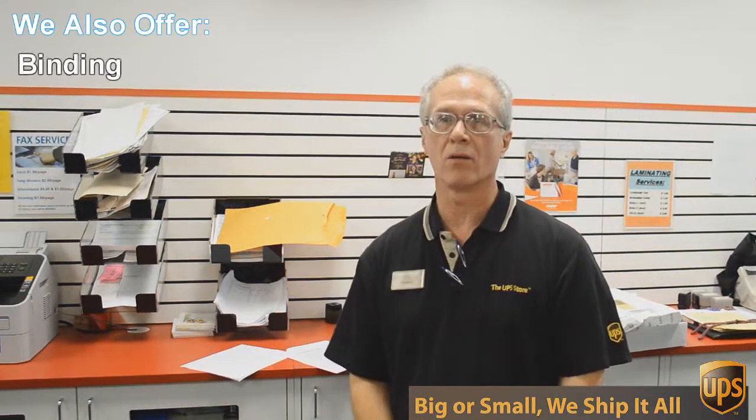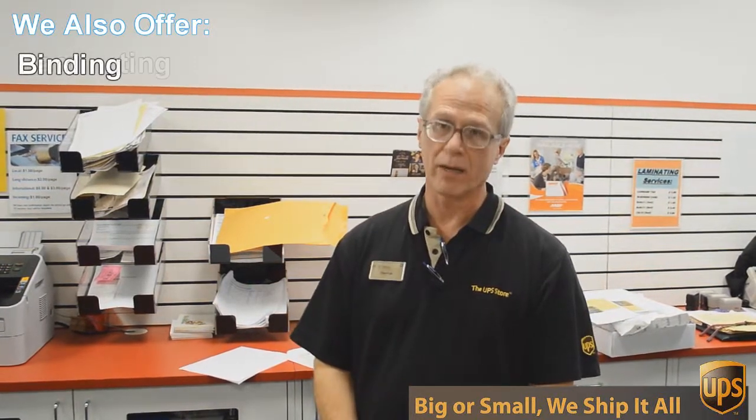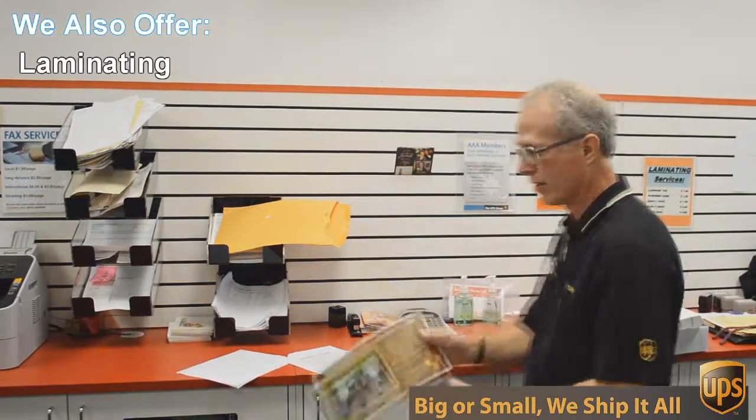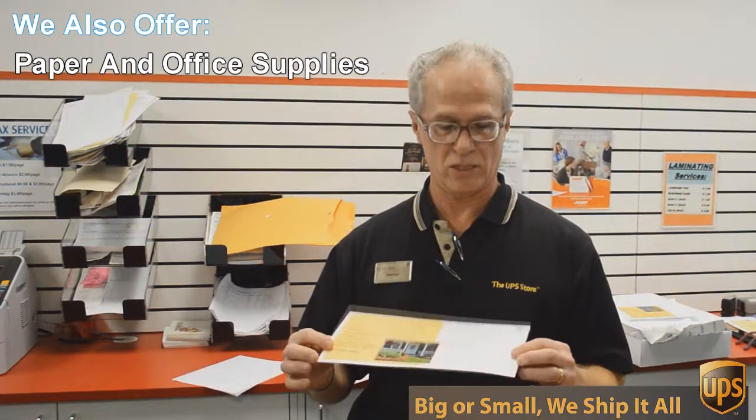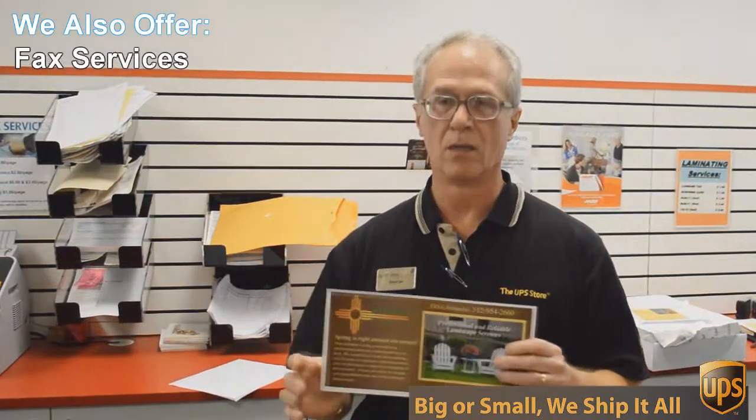One of those things is copying and printing. We do black and white and color copies and printing. An example of that would be this flyer here that we're doing today. This is a double-sided 6 by 12 inch flyer, full color, and we're gonna send out 717 of these to Austin addresses — printed, double-sided, color — all at 4.49 cents each. Can't beat that. So if you want that kind of deal, come to the UPS Store here on Mesa Drive and we'll help you.